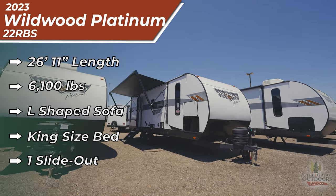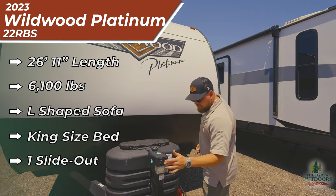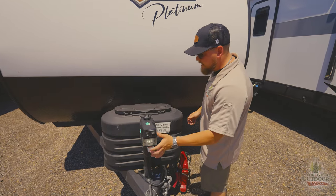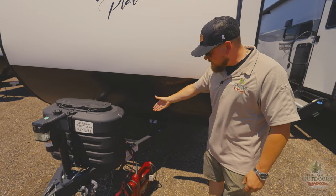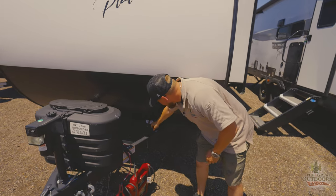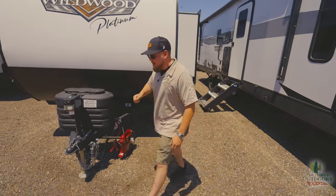Let's look right at the front here. Electric tongue jack — literally just an up and down with a touch of a button, and they do have a nice light here you can turn on at night. Two 20-pound tanks with the tank cover, that is nice to have. We do have room for two batteries here. At the Great Outdoors we are going to provide you with one to start off with, and you also have a nice battery disconnect location there so that's easy to shut it off and on.